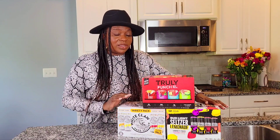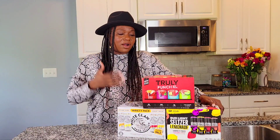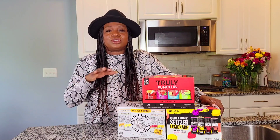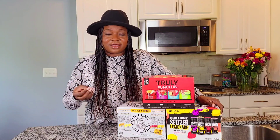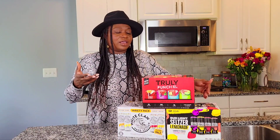I drink Bud Light Hard Lemonade Seltzers all the time. Between this and White Claw, I'm on these all day. The thing about hard seltzers is that I'm not a beer person — I never have been. But when they came out with hard seltzers, I was completely sold. White Claw is a vodka-based seltzer, Bud Light Seltzer and Truly Punch are beer-based, but they're really good. Even if you don't like beer flavor, you're still going to love hard seltzers.